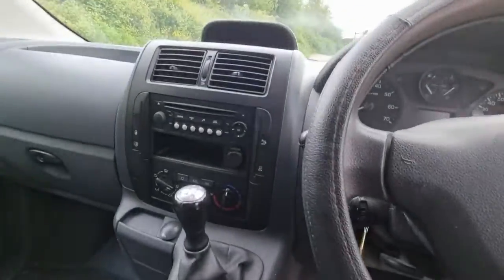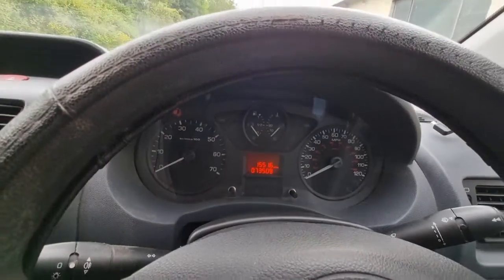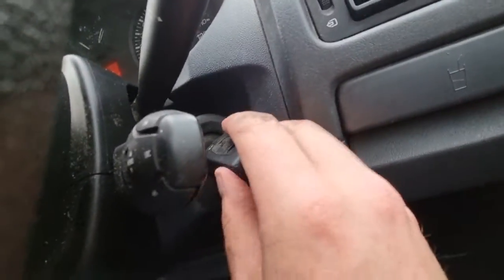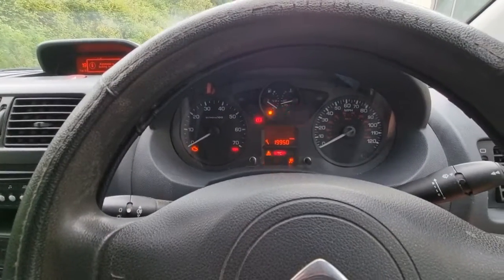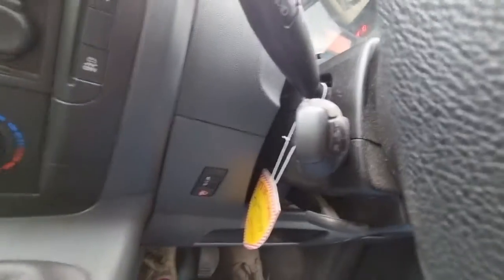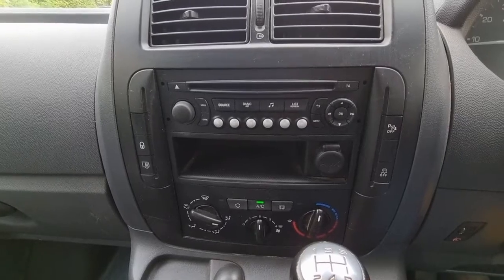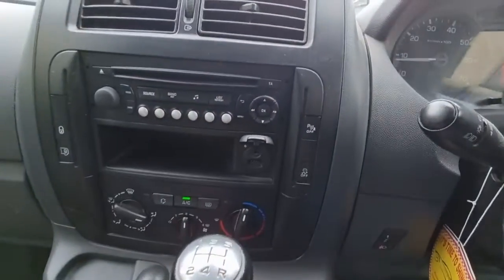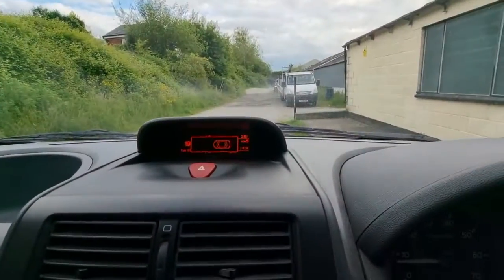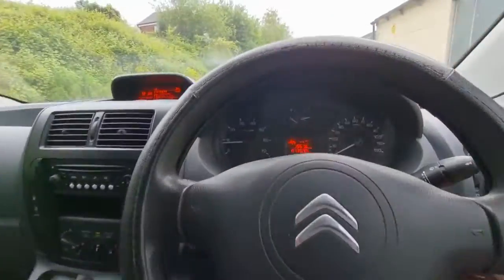Now we'll just start it up — it drives a treat this. It's done 73,509 miles as of today. We've got the audio controls here as well, and the cruise control. There's the radio CD and also an auxiliary and USB slot. On this model it's a five-speed but it's also got parking sensors on the rear, which is nice. Nice and clean in here — runs well.